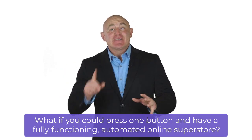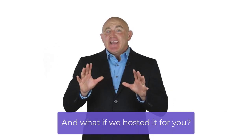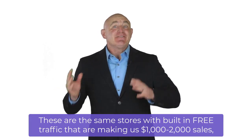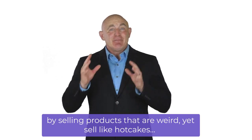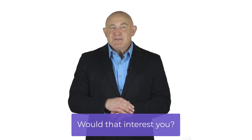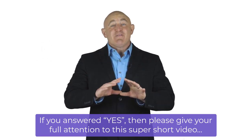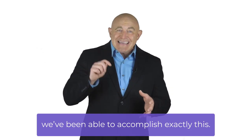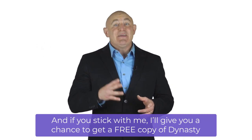What if you could press one button and have a fully functioning automated online superstore — and what if we hosted it for you? These are the same stores with built-in free traffic that are making us $1,000 to $2,000 in sales by selling products that are weird yet selling like hotcakes. Would that interest you? If you answered yes, give your full attention to this short video because we've been able to accomplish exactly this — and if you stick with me, I'll give you a chance to get a free copy of Dynasty.